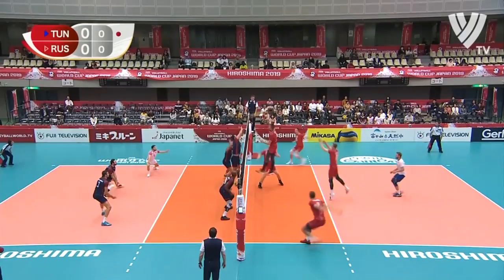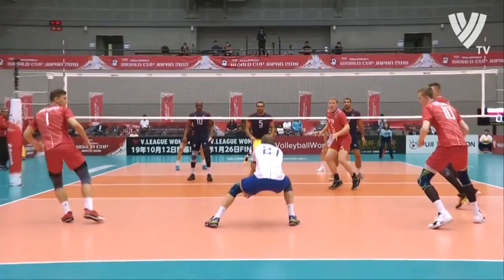Serving Russia in all red, receiving match number 63 of this FIVB Volleyball World Cup here in Japan. Yacolev banks his one through the middle.